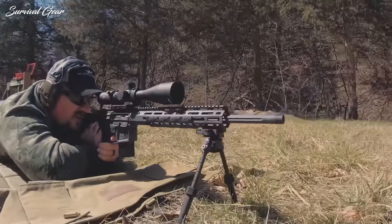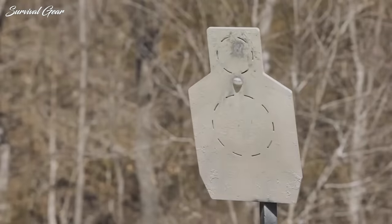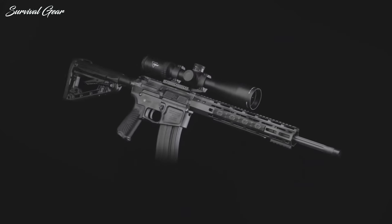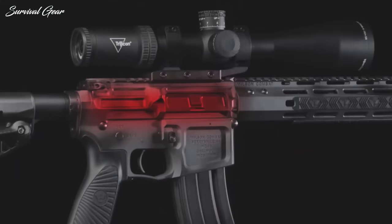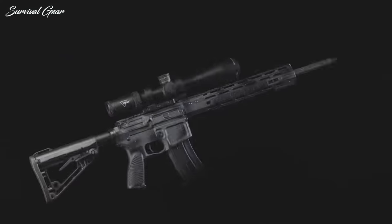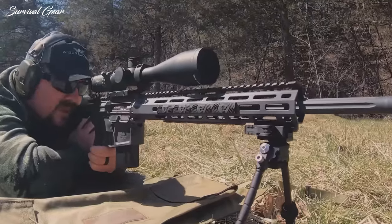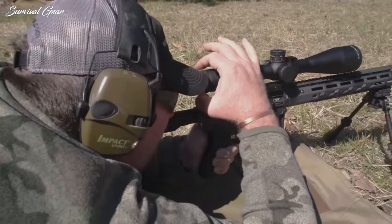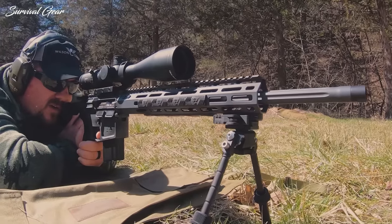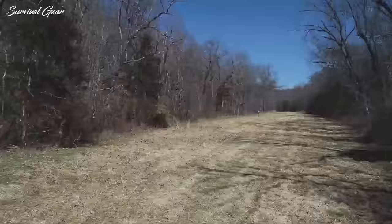Accuracy is exceptional, with groups consistently ranging from right at an inch for 3 shots out to 1.6 inches. That type of accuracy makes the Tactical Hunter in 6mm ARC a suitable long-range target rifle, and there's little doubt rifles chambered in this caliber will begin showing up more frequently in PRS gas gun matches. Because recoil is so mild, it's very easy to maintain sight picture when shooting and call your shots. It's also a great weekend range rifle, perfect for the casual shooter who likes to ping steel at long distances.